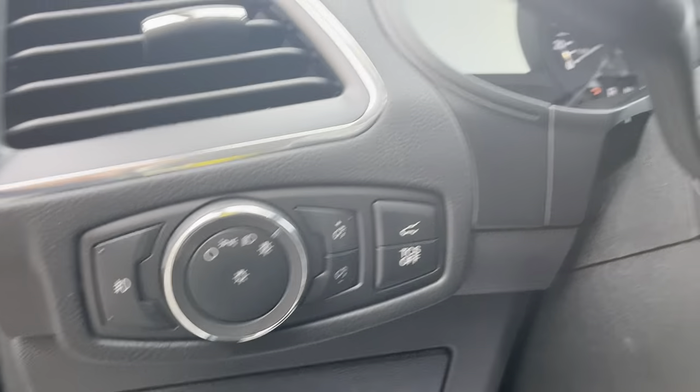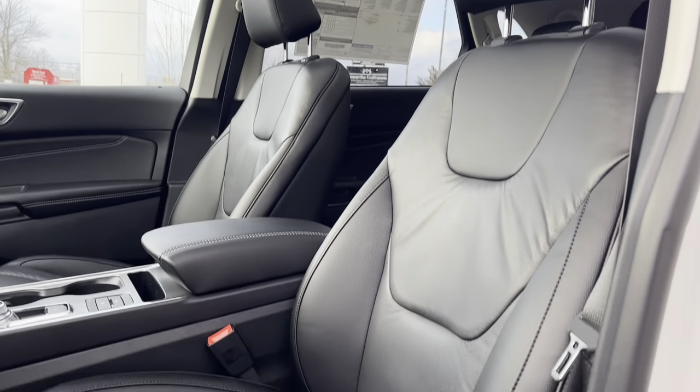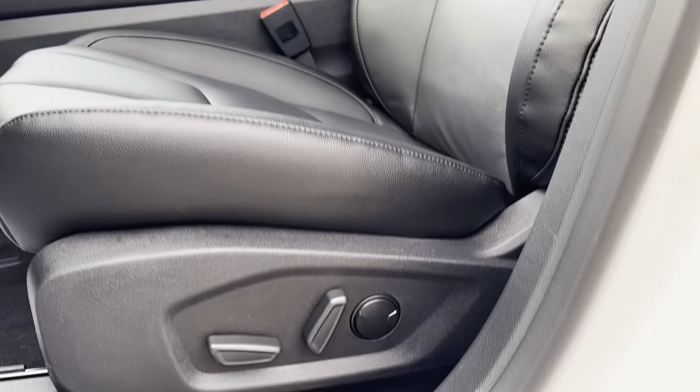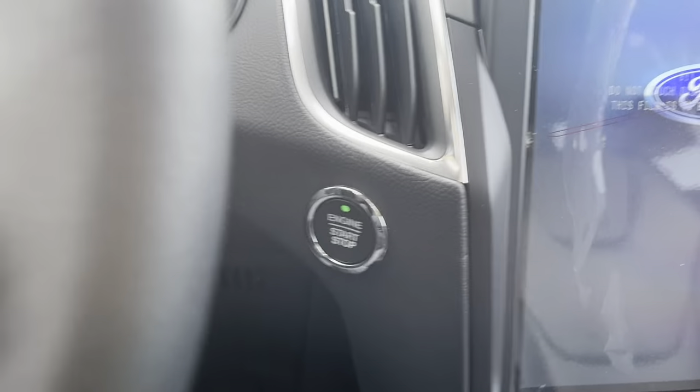You also have automatic headlights on this model. Taking a look at this interior — really awesome looking interior. The seats are really comfortable; they are the 10-way power adjustable seats. And stepping into the vehicle, this one is push button start.